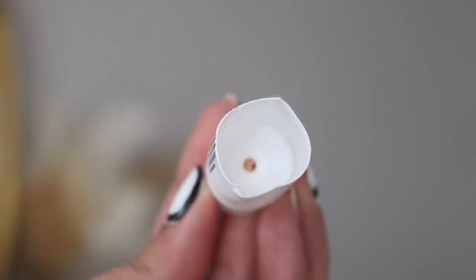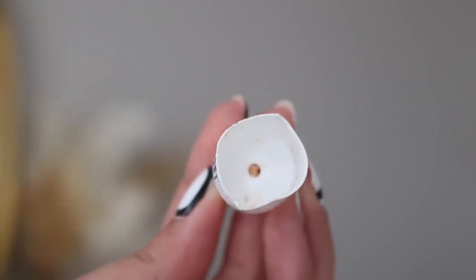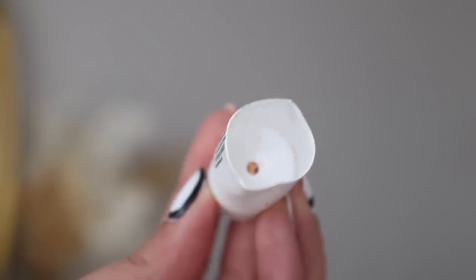On the other hand, my other primer — the NYX Cosmetics Pore Filler Primer — as you can see, it's all done. It's all chopped up and scraped out. There is not a drop of product left in here, so this one's finished. Not glad it was a bad product — it's just, you know, I'm always glad to finish up my products because I have a lot to get through.